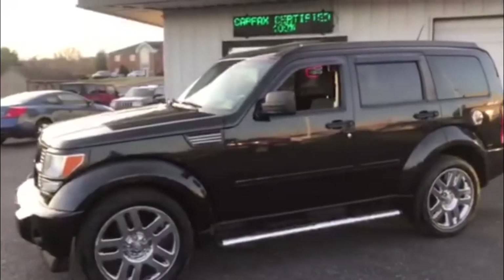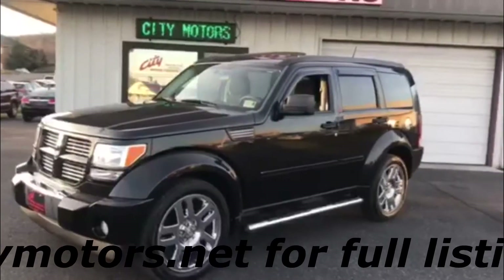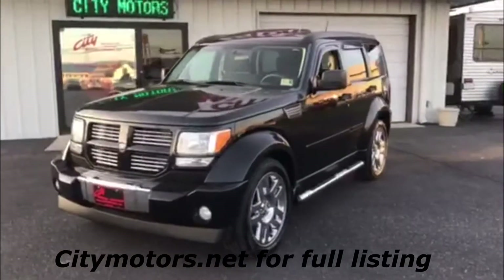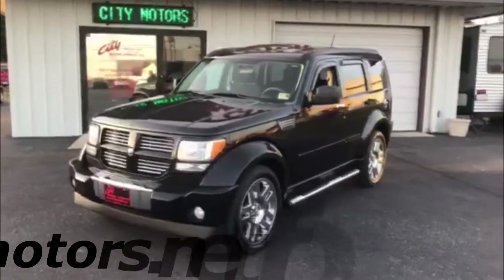Running boards — very well equipped. The styling of the Nitro is very aggressive, very sharp. You really stand out when you're in this thing. It drives very good, very smooth, very quiet, very comfortable. And the four-wheel drive system is very capable.